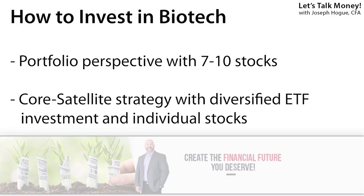Before we get to those five biotech stocks on our list, I also want to share an investing strategy for the group because these are extremely volatile stocks. It's not uncommon for a biotech stock to move 10 or 15% or more in a single day — higher or lower.